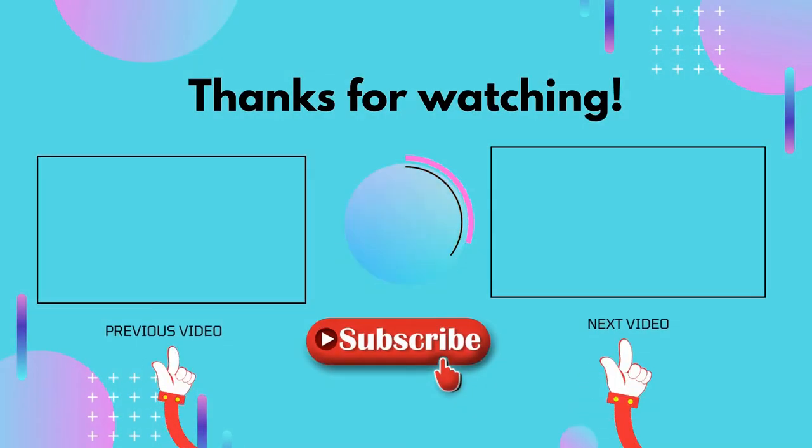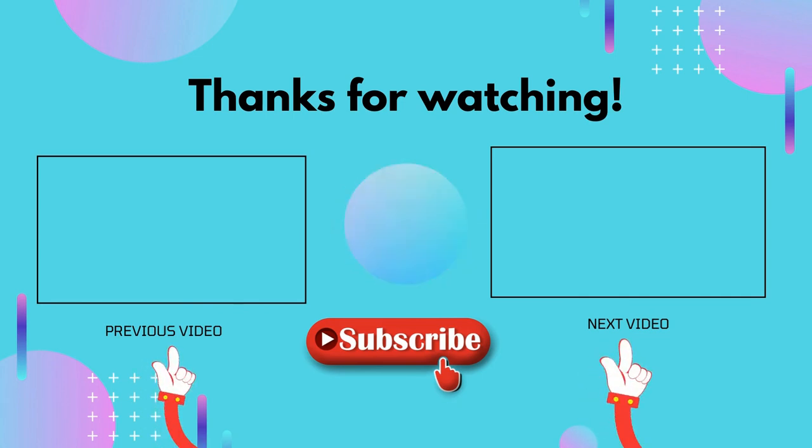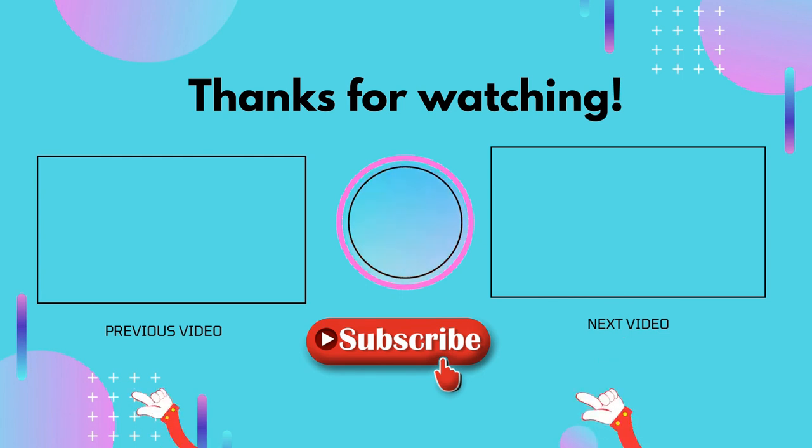Thank you for watching. I hope you liked this video. If this video was helpful to you, please don't forget to like and comment, and make sure to subscribe so you don't miss anything. Hope to see you in the next video.